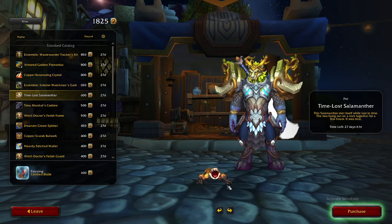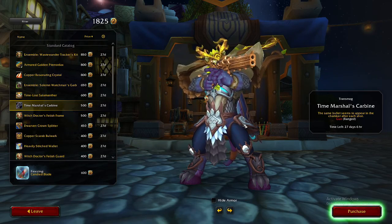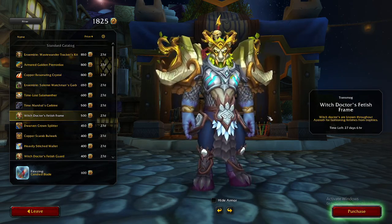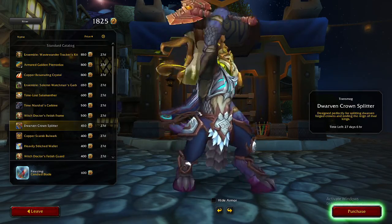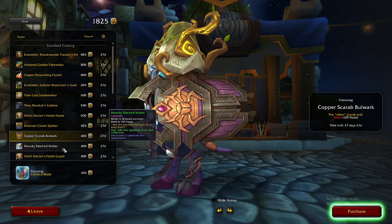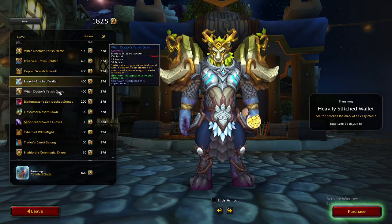We have the Time Lost Salamander, which is a cute little pet. The Time Marshal's Carbine is actually probably my second favorite item here, after the Waste Wanderer set — I think it's just so sick, it looks so good, so crisp, so clean. Without being overtly flashy, I think it's a great gun. Then we have the Witch Doctor aesthetic fetishes, alongside some more Narubian-based really cool armor pieces, and a nice little transmog money bag.